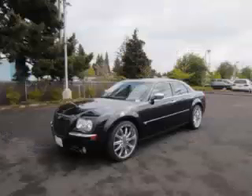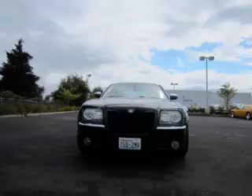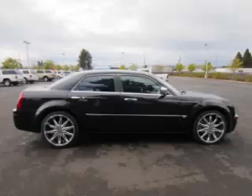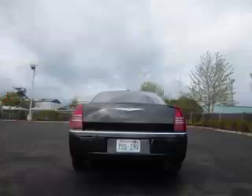This is a 2006 Chrysler 300 C with navigation, leather, and sunroof. This Chrysler has just 73,000 miles and a 5.7 liter V8 engine. Top features include...